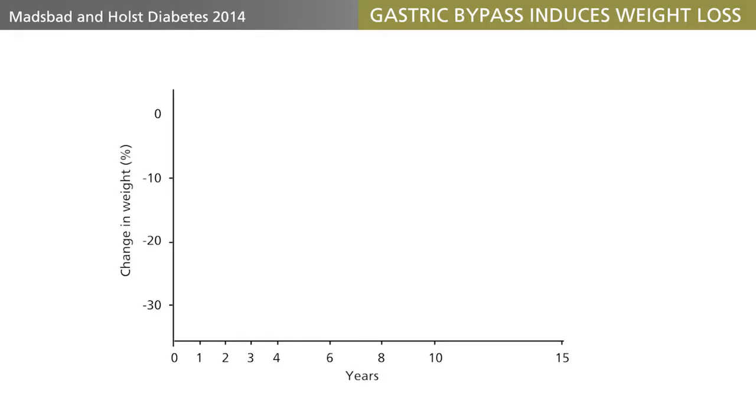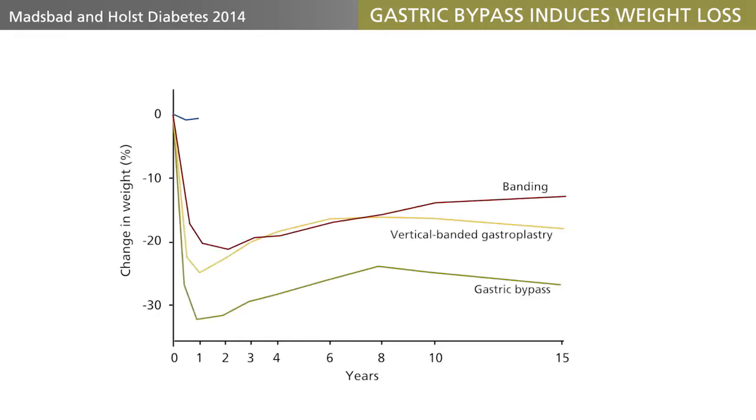Long-term data are actually available, particularly from the Swedish Obesity Subject study — the SOS study. Here, close to 5,000 patients were either operated by banding or gastric bypass, or were given a standard of care for their morbid obesity. Many of the patients have now been followed for more than 20 years.